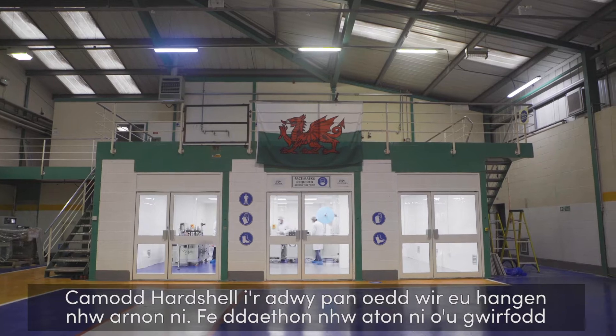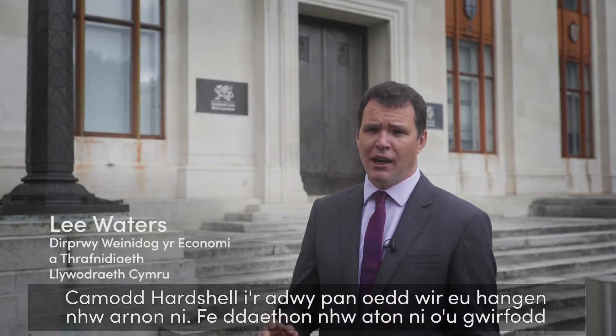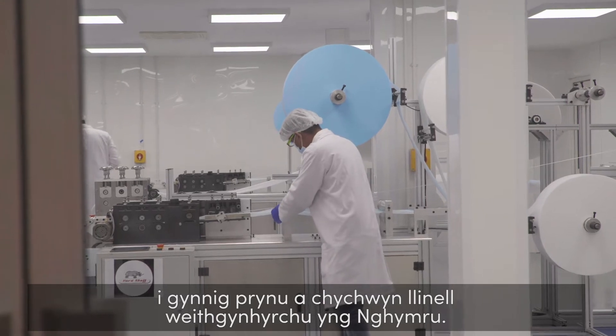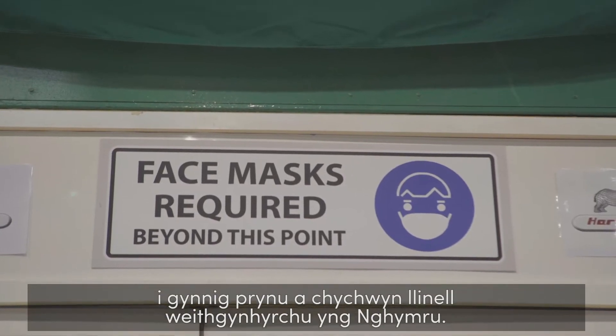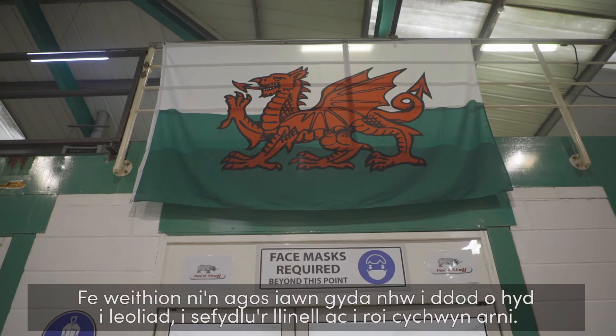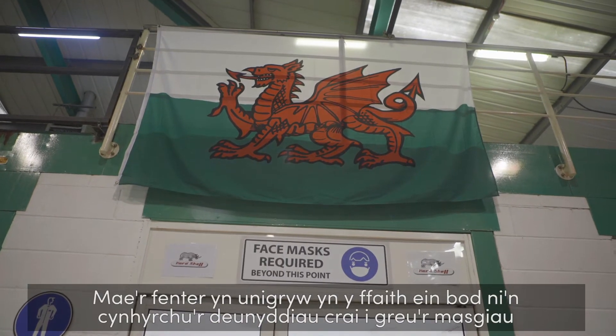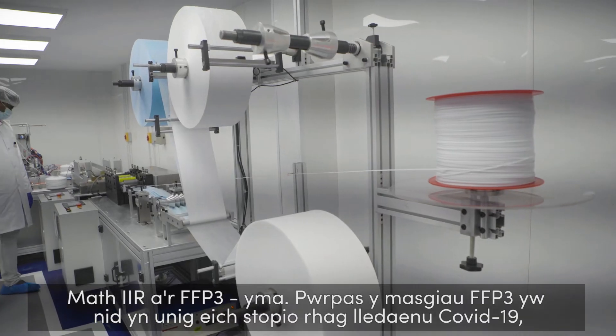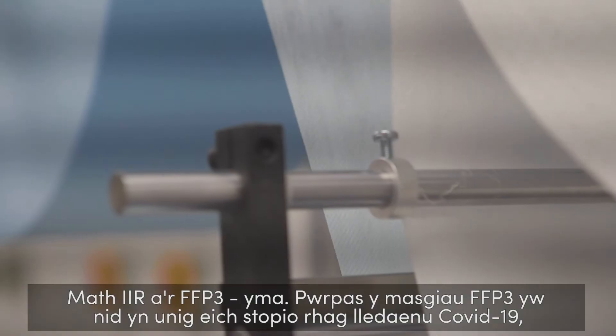HeartShell really came forward when we needed them to and off their own back they approached us to purchase and bring in a manufacturing line into Wales. We worked very closely with them to identify a location, to get it set up and running. The venture is unique primarily because we're actually making the raw materials here to make the mask — the Type 2R mask and the FFP3 masks.